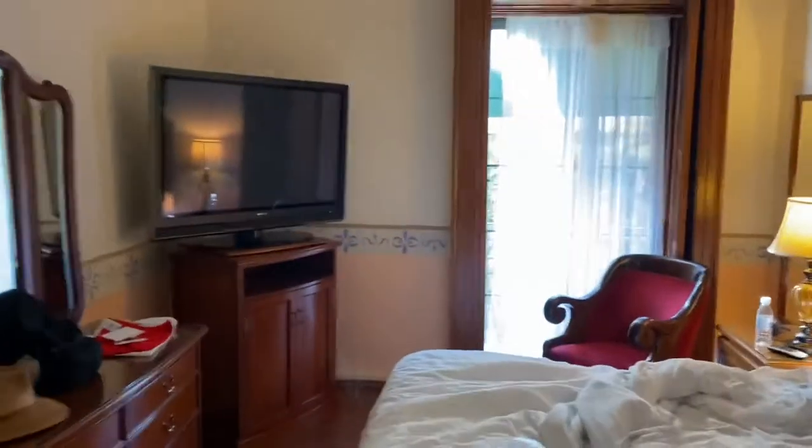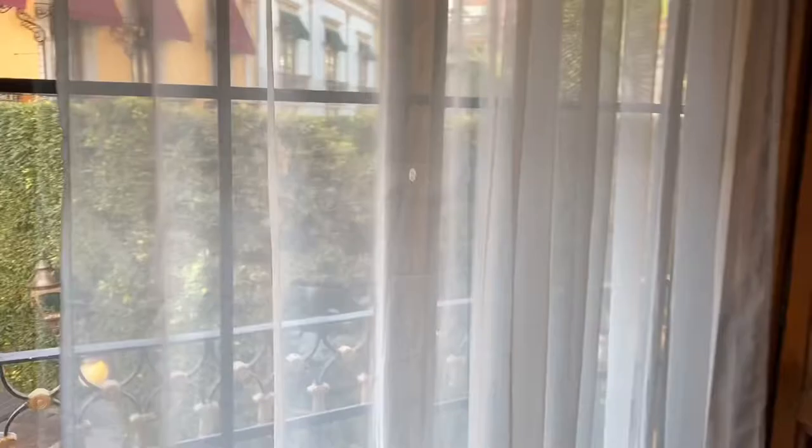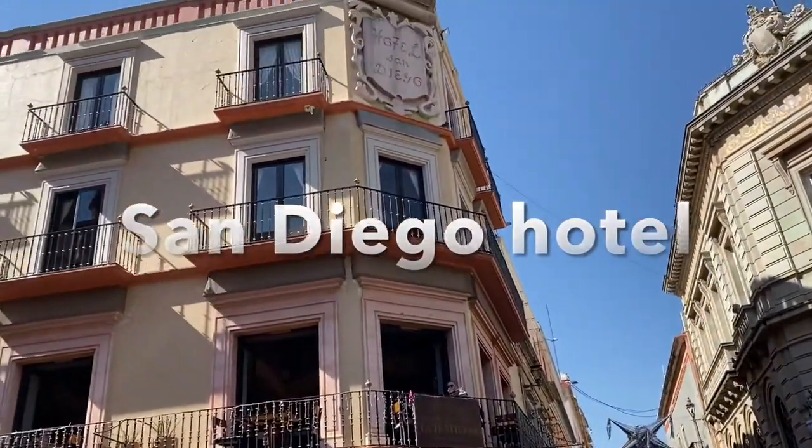So they gave me this room, and this one had a lock. The bathroom was remodeled — the previous room's bathroom wasn't remodeled, but this one was. But the furniture is very outdated. The window opens right in the middle of the square.